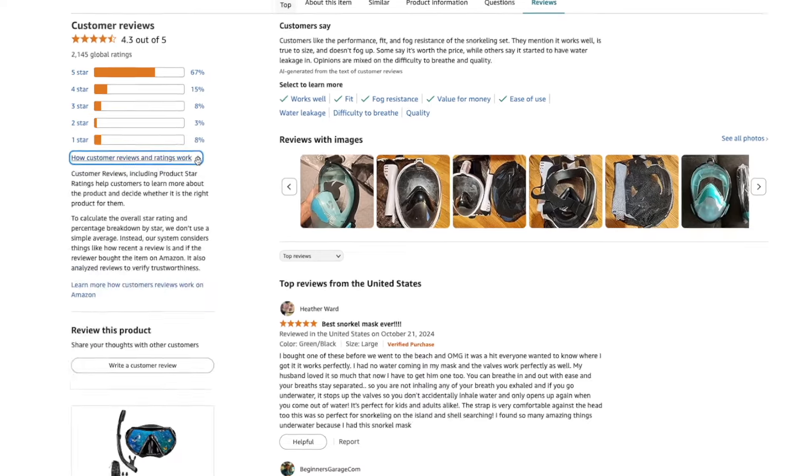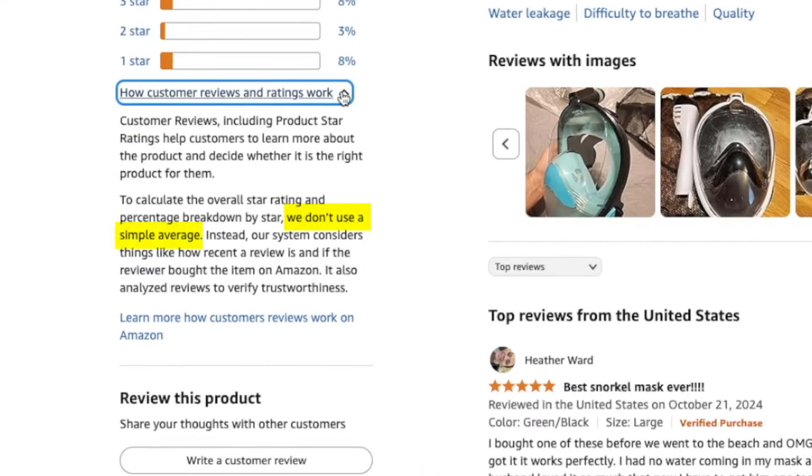Did you know it takes more than just one five-star review to offset a single one-star review? Amazon recently changed how their review rating system works — they don't use a simple average — making it even more important that you actively monitor and remove negative reviews from your listings. It's equally important to have a strategy to keep positive reviews coming in long-term, and I'll show you a powerful strategy for that later in the video.